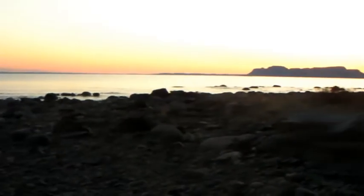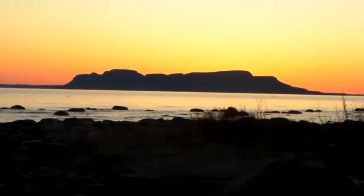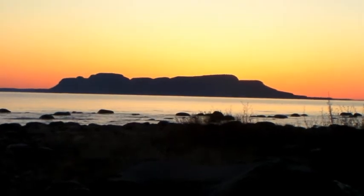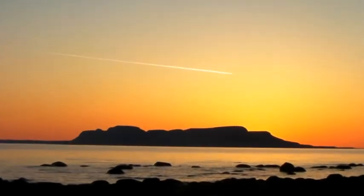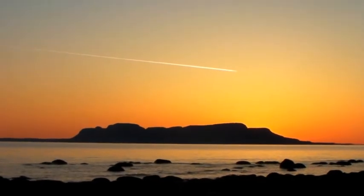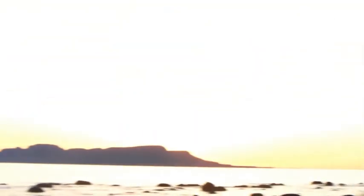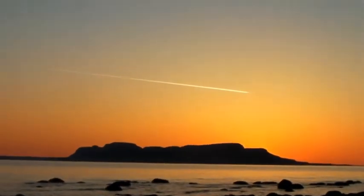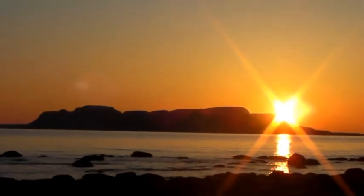Here's the sunrise coming over the Sleeping Giant. We've got a jet flying over the Sleeping Giant as the sun's coming up — pretty neat. And there you have it: sunrise over the Sleeping Giant.